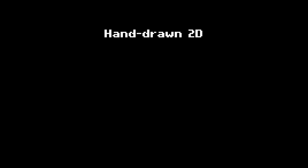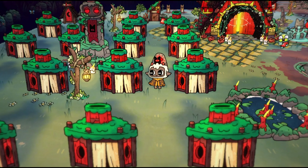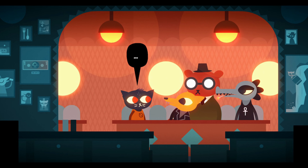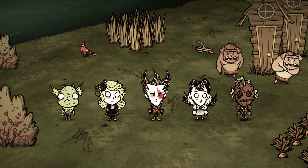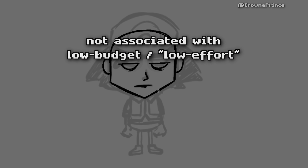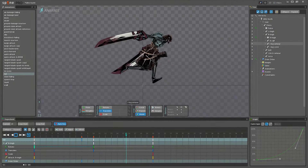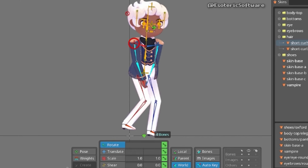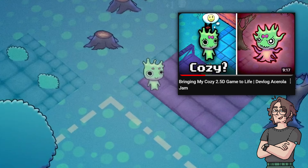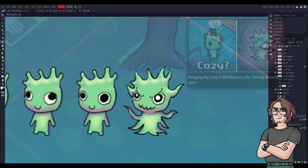Then there's hand-drawn 2D and vector graphics — Grizz, Hollow Knight, Cult of the Lamb, Darkest Dungeon, Slay the Spire, Night in the Woods, Baron Breakfast, and so on. These 2D styles can bring a game's world to life in a way that is not associated with low budget or low effort, so it can be an interesting choice. 2D art is always labor-intensive, but in some ways it is easier than pixel art. In one of my past devlogs, I talk about how it was easier to make a game in a hand-drawn style versus pixel art.